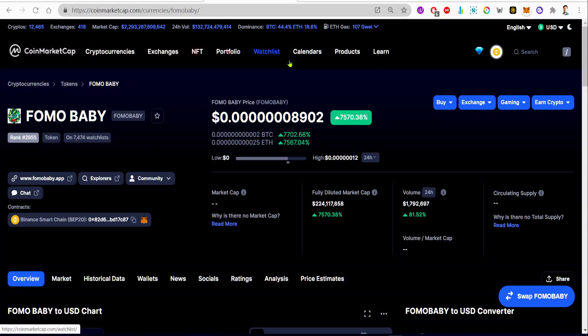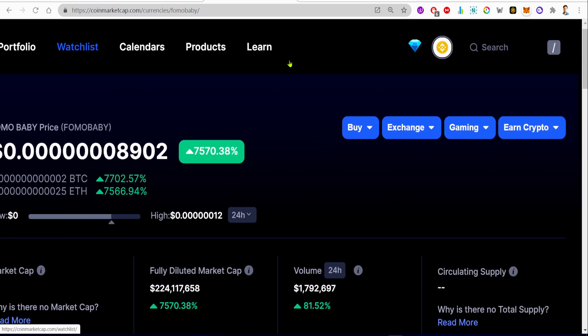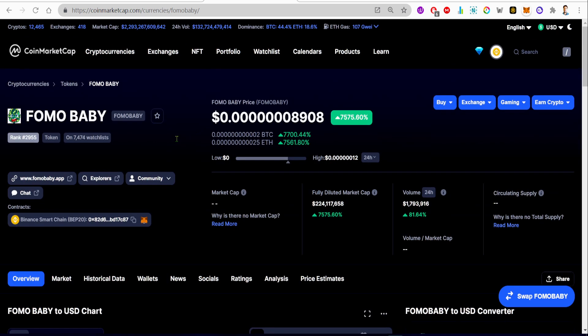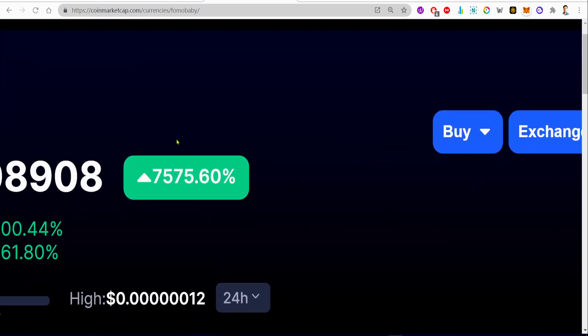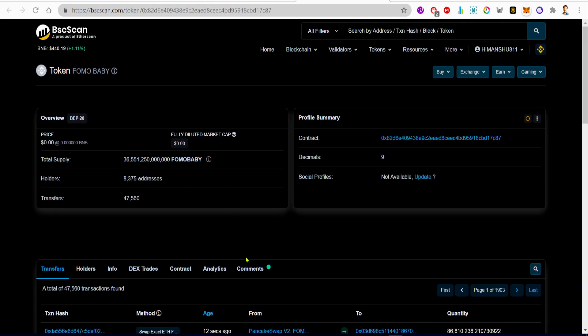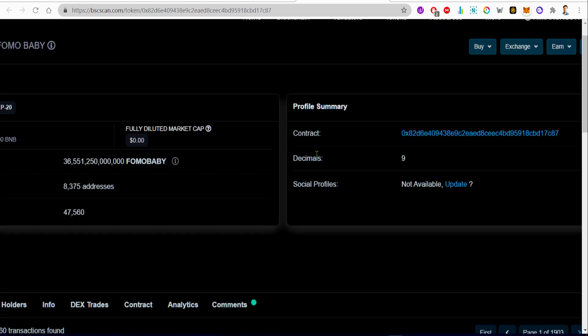Hey guys, welcome back to the channel. In this video I'm going to talk about a token called FOMO Baby. I don't know if it's new or old, but just look at the percentage gain — it's up 7575% in the past 24 hours. That percentage gain doesn't matter if you're not able to sell it back, so in this video we're actually going to investigate this token and see if we could sell the coin back for other crypto or not.